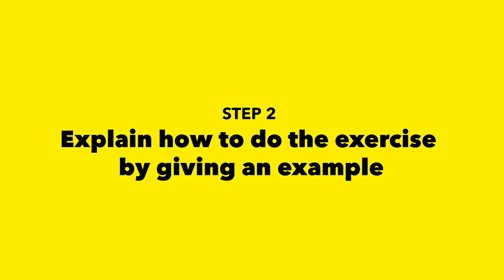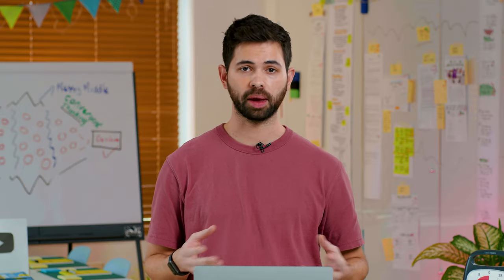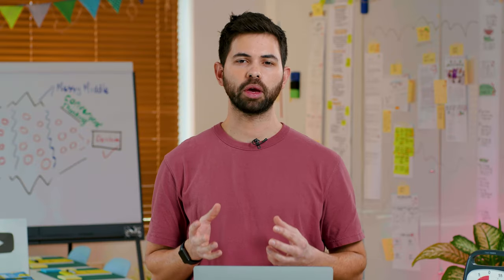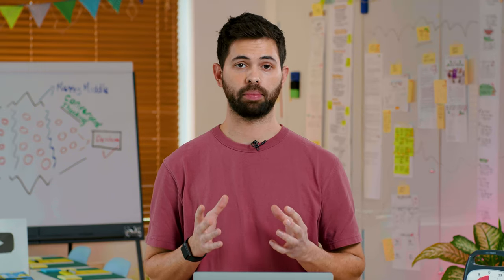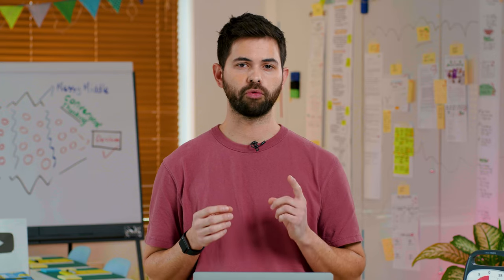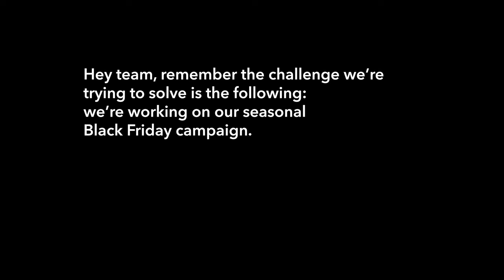Step two: explain how to do the exercise by giving an example. Participants will be used to sharing ideas with colleagues independently, but it's unlikely they've been put on the spot to find examples quickly and show them to the rest of the team. They may also be unused to thinking laterally and looking outside their sector for inspiration. So make sure you give them an example of a Lightning Demo before they start. As a facilitator, I would remind my team of the challenge: 'Hey team, remember the challenge we're trying to solve — we're working on our seasonal Black Friday campaign.'